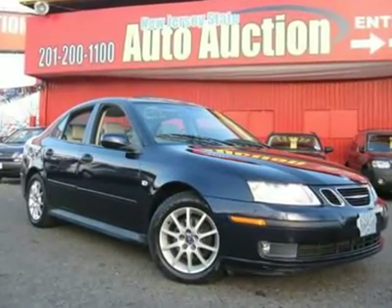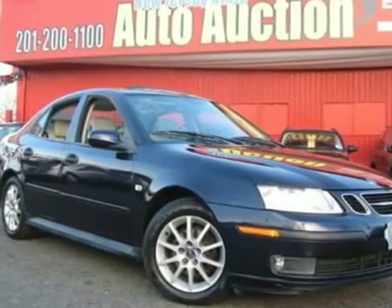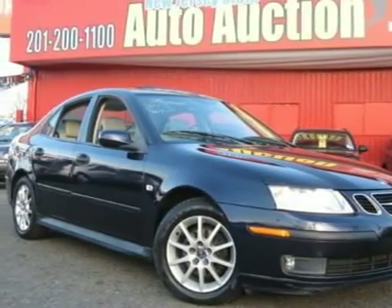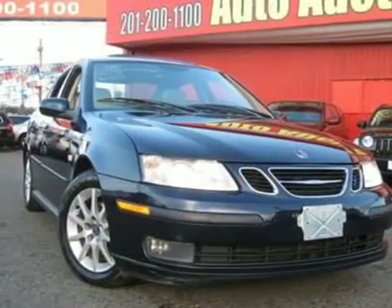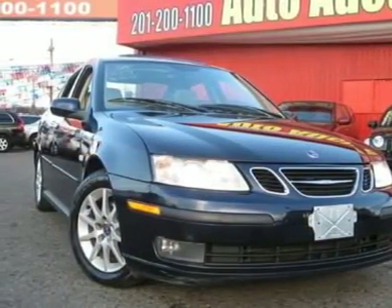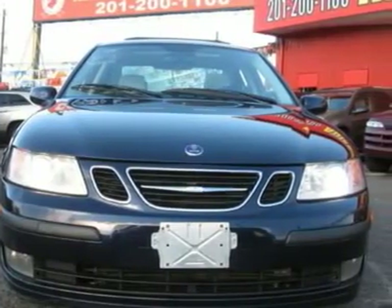This 2003 Saab 9-3 4-door Linear Sedan features a 2.0L L4 Fi turbo 4-cylinder gasoline engine. It is equipped with a 5-speed automatic transmission. The vehicle is Cosmic Blue Metallic with a parchment leather interior. It is covered by a limited warranty.